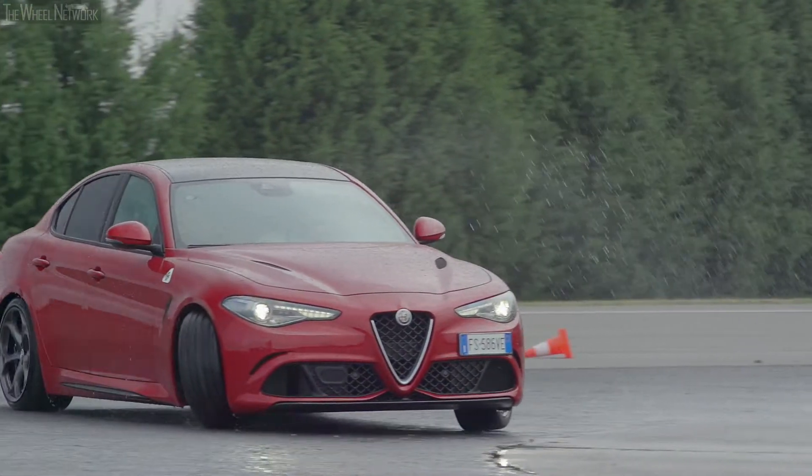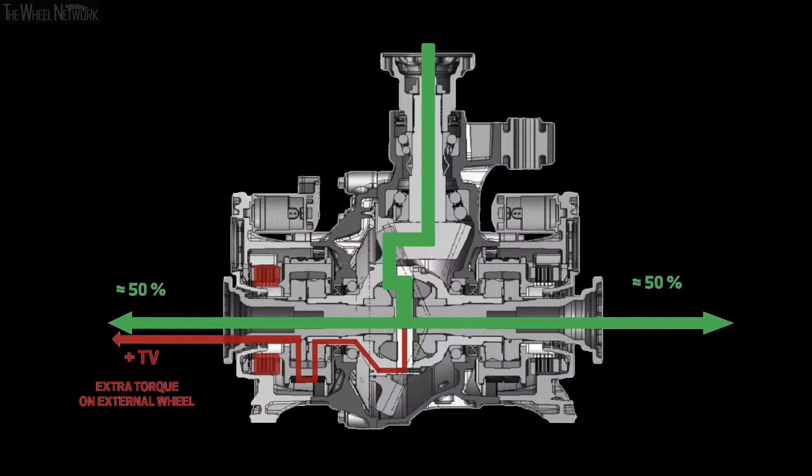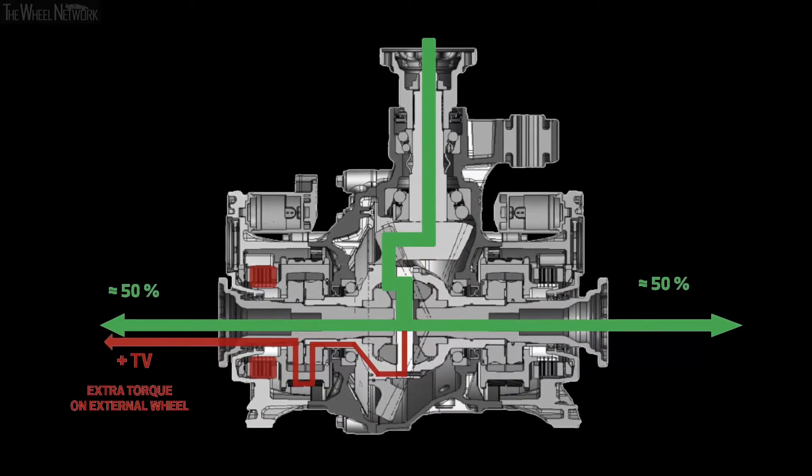A lead player is the active torque vectoring, in the Quadrifoglio versions. This is an active differential containing two clutches, to distribute the torque independently between the rear wheels. Torque vectoring allows maximum lateral acceleration increase, it maximizes traction, and, at the same time, it oversees the car's stability and agility.